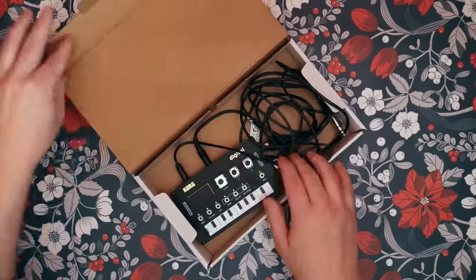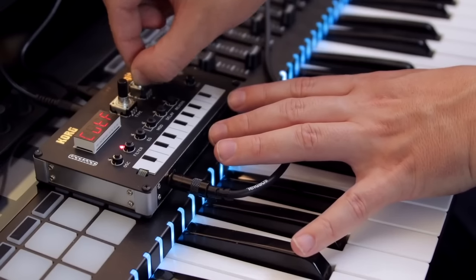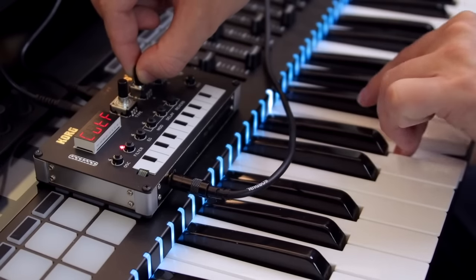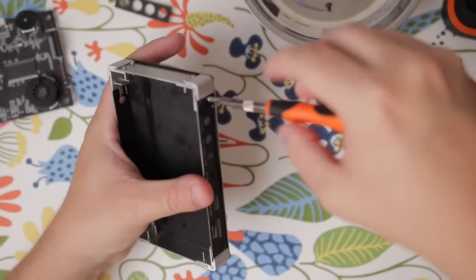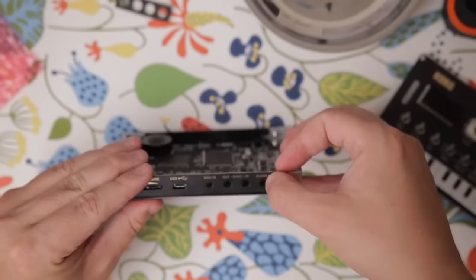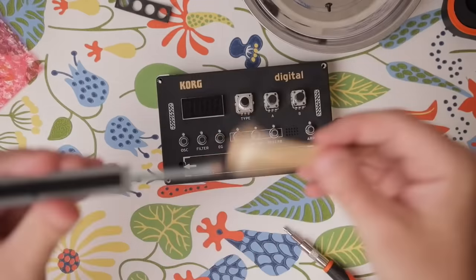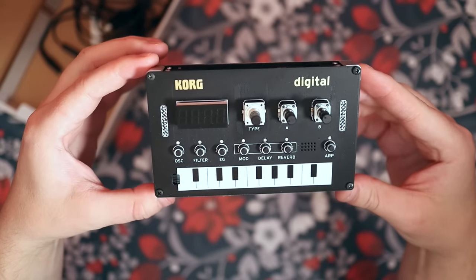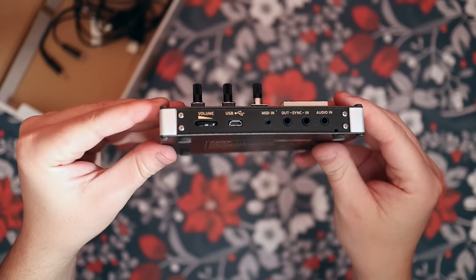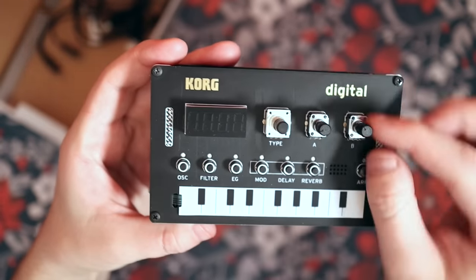No synth gifts list could ever be complete without the Korg NTS-1 synthesizer. It's a small DIY synthesizer, so whoever you give it to will have something fun to put together themselves. You can play it from the little keyboard on top of it or connect it to a MIDI keyboard, but what's more amazing is that you can also use it as an effects unit — so you can take other synths and process them through the Korg NTS-1.